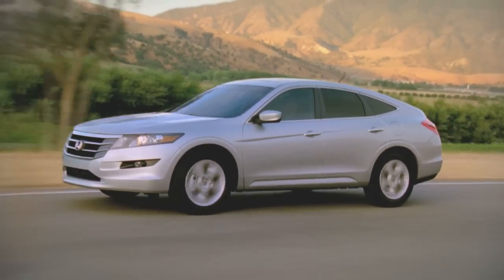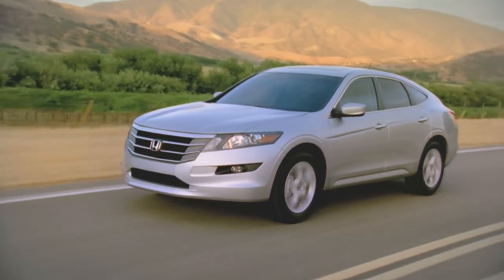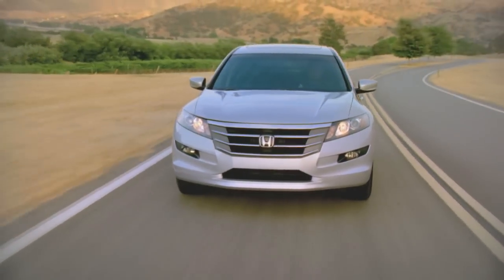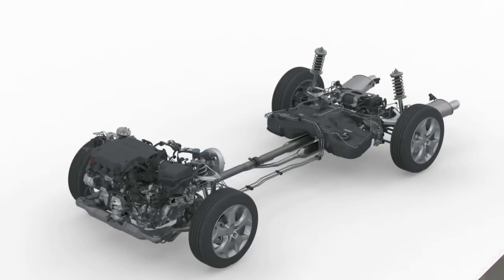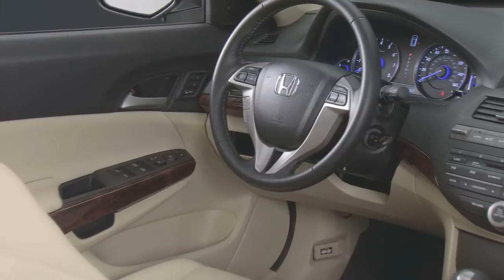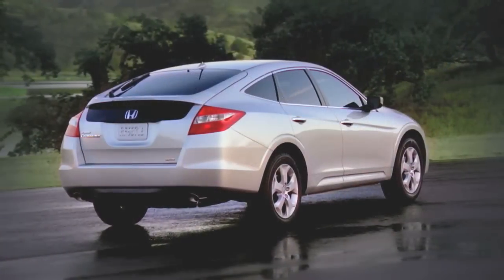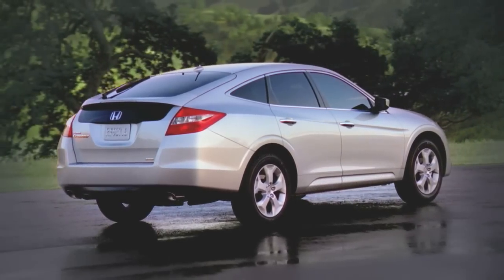Thanks to specific Crosstour suspension tuning — more aggressive spring rates, shock absorbers, and stabilizer bars designed for less body roll — the Crosstour behaves with more control on twisty roads. Honda has gone with a constant steering gear ratio in place of the Accord's variable ratio steering for a more linear feel. So the Crosstour, despite its added 400-plus pounds in this configuration, still drives with precision, though not with the same quickness.